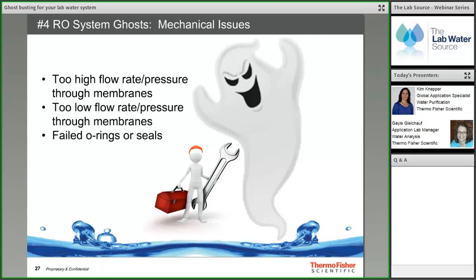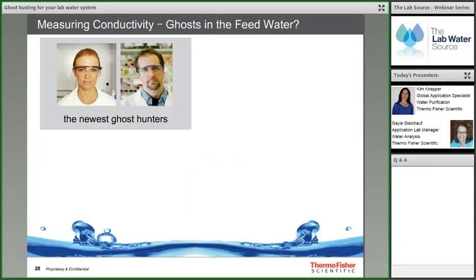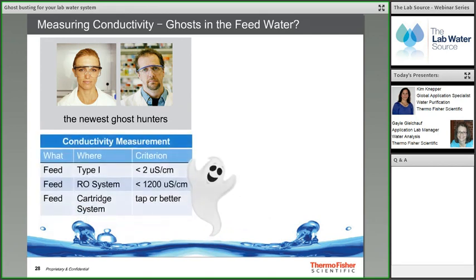Gail introduces Ghost Busting 101 — simple tests using paranormal investigation equipment to hunt down water system problems. The first ghost to hunt is the quality of the feed water, specifically the ionic content, which can be detected by measuring conductivity. The type of system determines the criterion: Type 1 systems require feed water pre-treated to less than 2 μS/cm; RO systems require feed water less than 1200 μS/cm; cartridge systems use tap water or better.